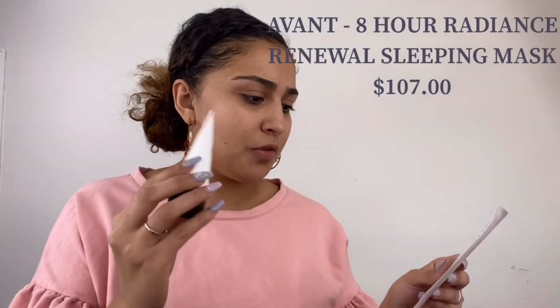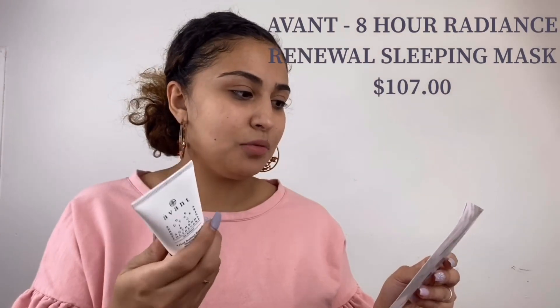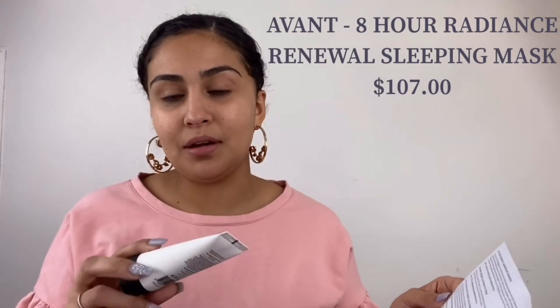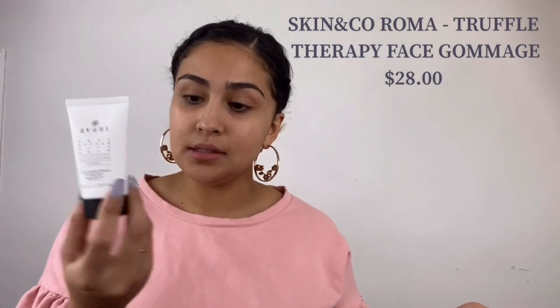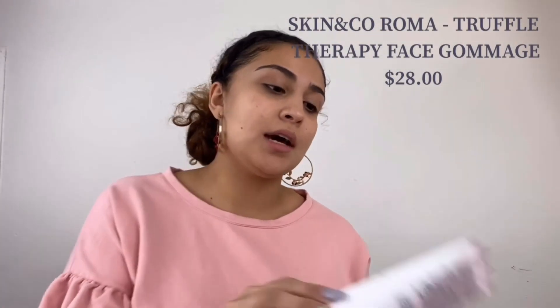Then I got this one, which for me was the most expensive, and that kind of sucks because instead of giving me makeup — like I'd rather have gotten a palette that costs like $50 — this one was $107. This is Avon, and it is an eight-hour radiance renewal sleeping mask.